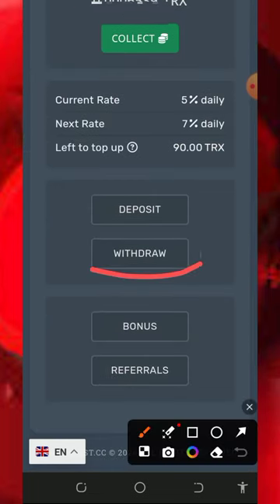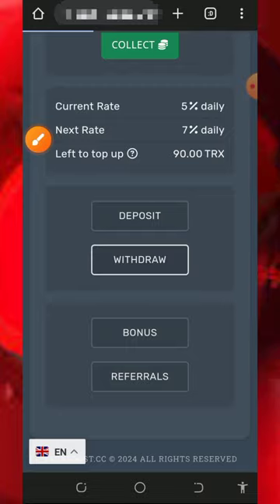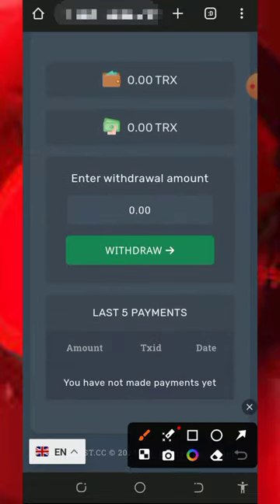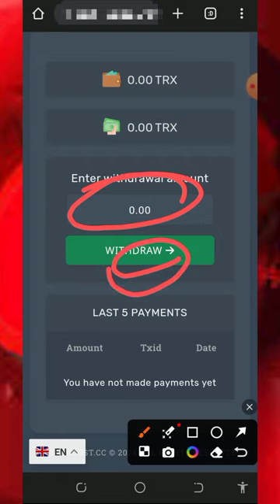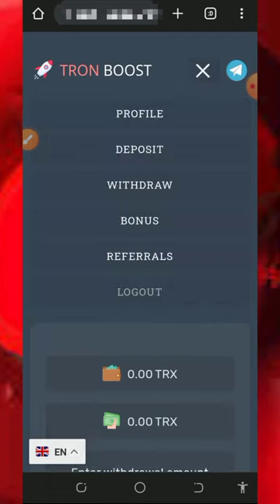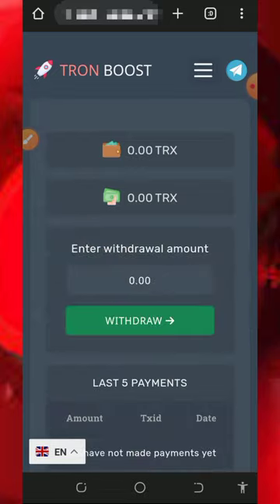If you want to withdraw, all you need to do is tap on the withdrawal button on the screen. Once you tap on that it's going to take you to a page where you enter the amount you want to withdraw, then tap the withdrawal button and it's automatically going to be sent to the wallet address you registered with. Note that the free mining aspect of the website is usually slow.